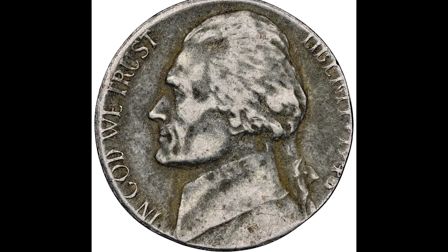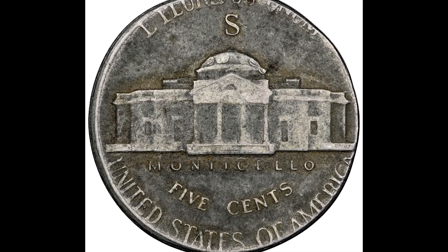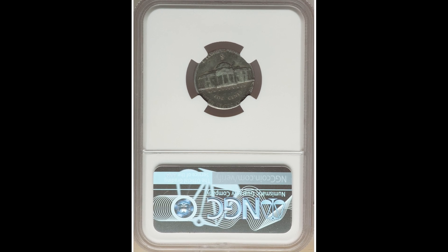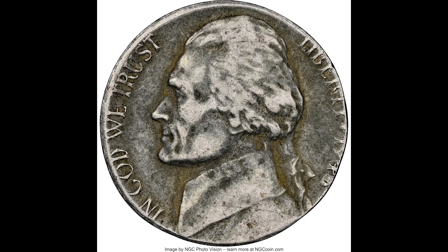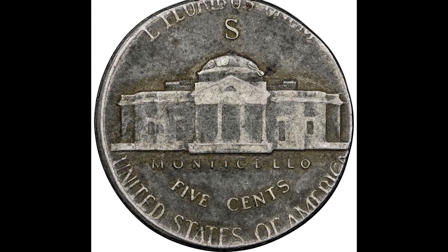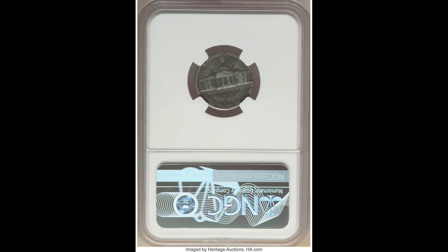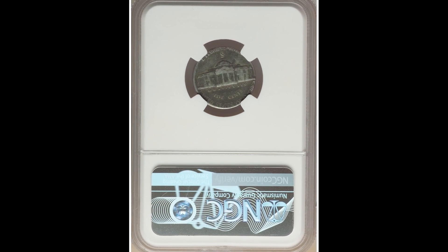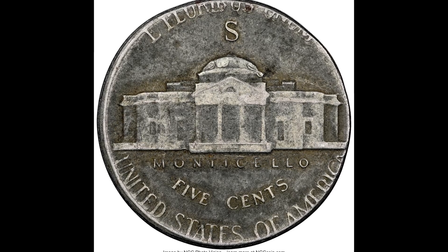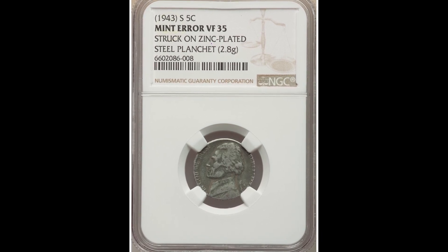This coin sold for $1,320. This 1943 5-cent Jefferson nickel may be tough to see what's going on, but it was graded by NGC at very fine 35 — a very low grade — meaning this coin went out into pocket change and exchanged many hands before someone noticed something was wrong. They sent it to NGC, who confirmed it was accidentally struck on a zinc-plated steel planchette penny coin. It is possible to find a coin like this in pocket change. If you find a coin that weighs incorrectly — this one weighs 2.8 grams — you could be in for a treat, as this nickel sold for $1,320.